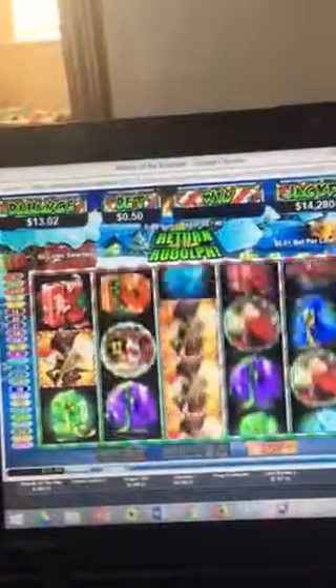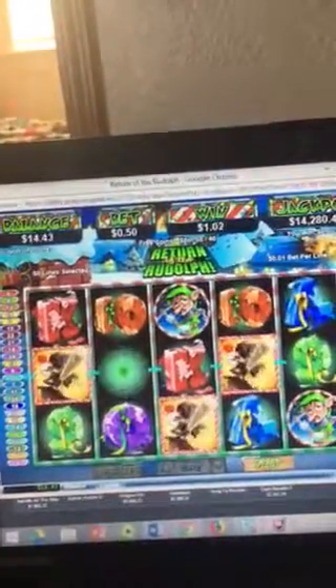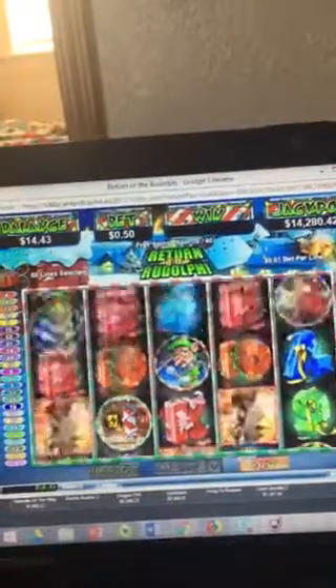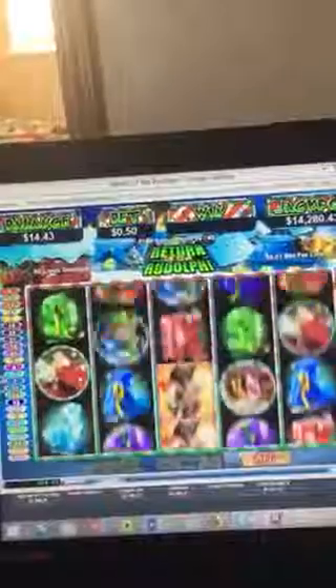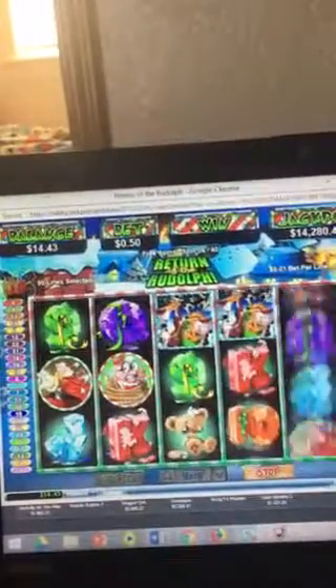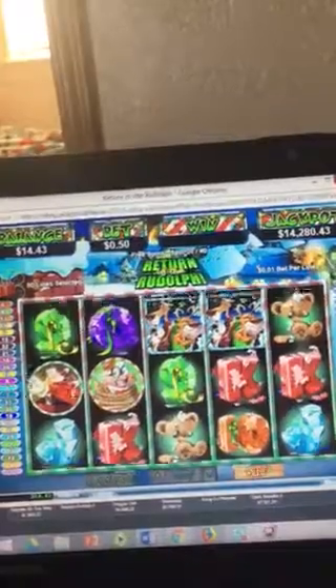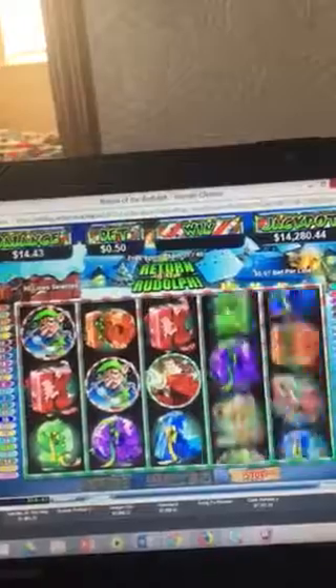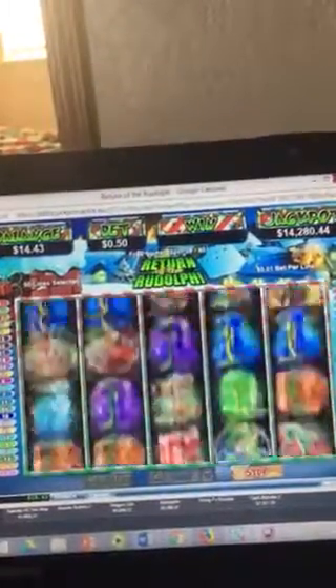We've got five more spins. I thought that'd be a little bit better, but $1.41 is not bad at all. Bonus! I do like that bonus round too — I have played that on other casinos before. This game.